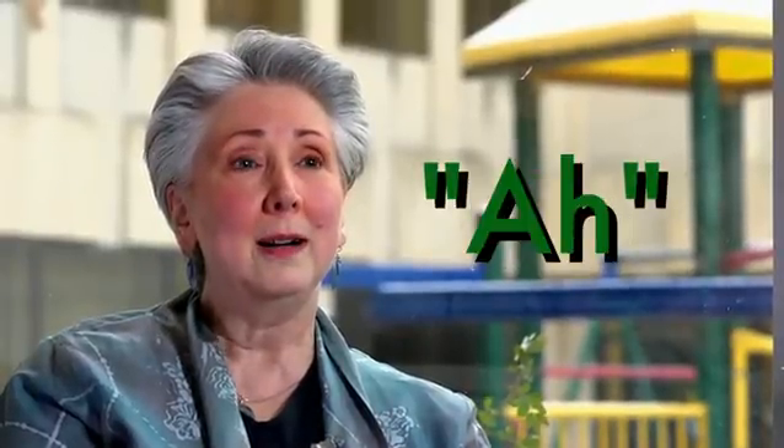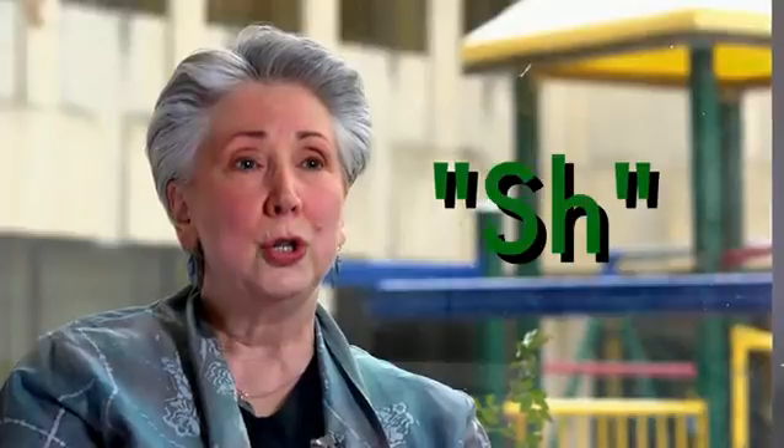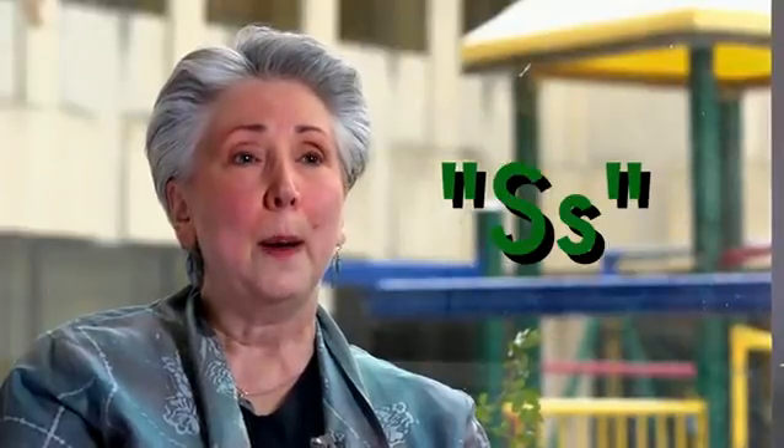The Six Sound Test was developed by a man named Daniel Ling, and it covers all of the frequency ranges of speech, from very low frequency sounds like mmm to very high frequency sounds like ssss. The six sounds are oo, ah, ee, shh, sss, mmm.